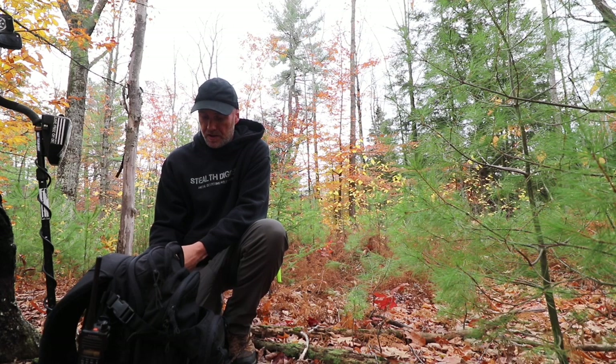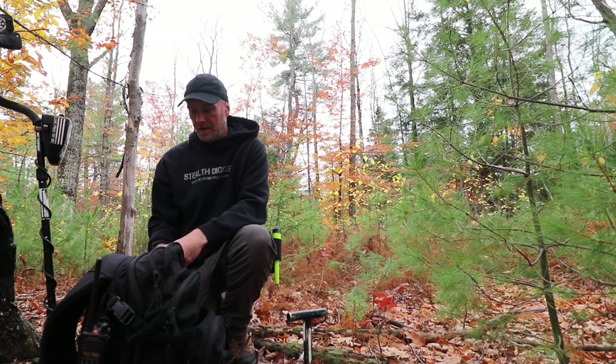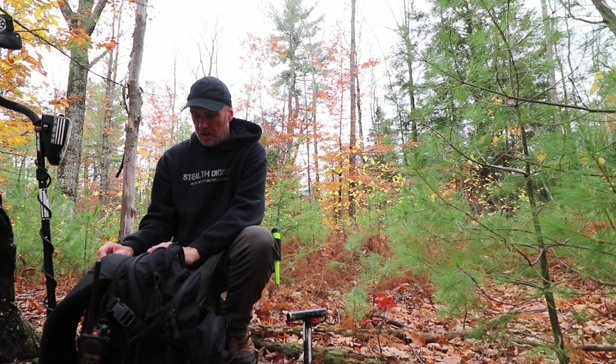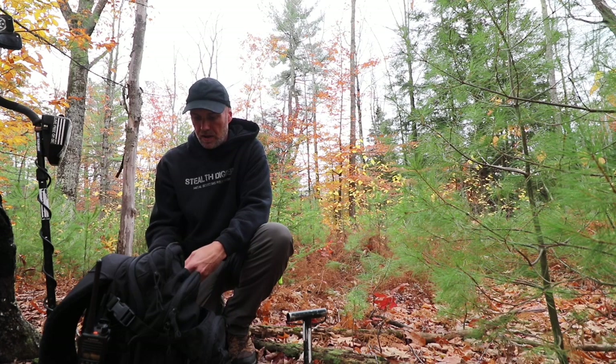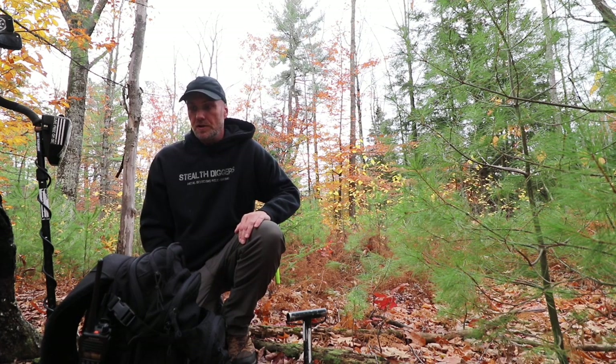Last time I was out here — not much. But that's the beauty of having these permissions close to home, because I can come out anytime and just pick away. And if I can raise one button or some other relic, I'll be quite happy. So let's see what happens.